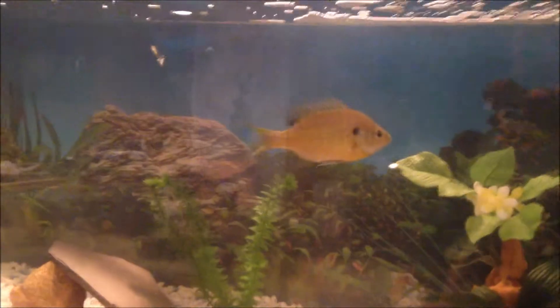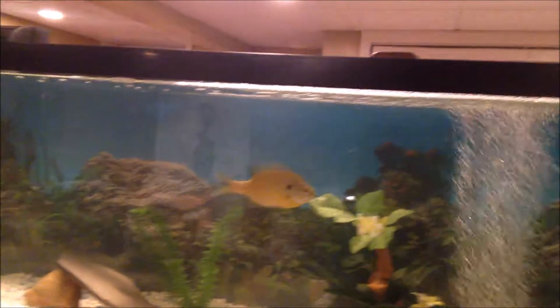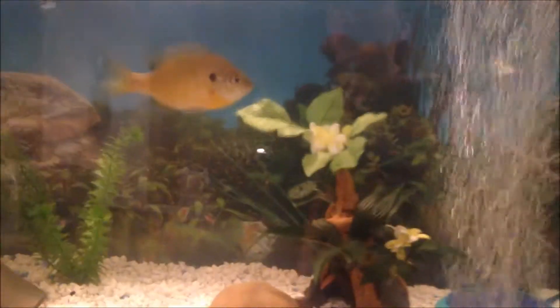The bluegill and the other one have been fighting a lot, so when I do get something else — which is a hint hint — hopefully it won't be fighting anymore. We're going to head to PetSmart and go pick out a brand new fish.